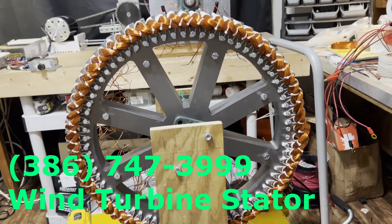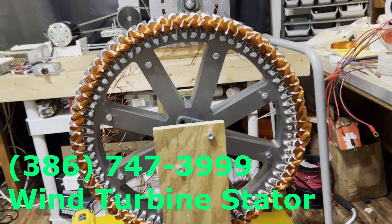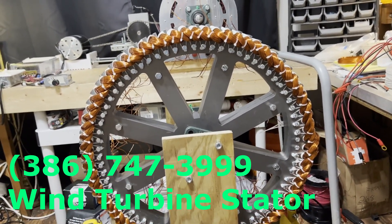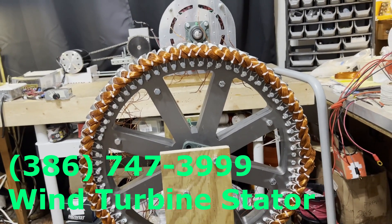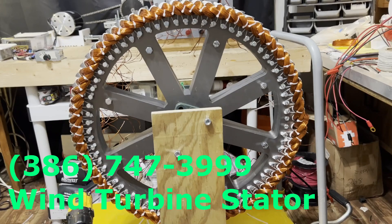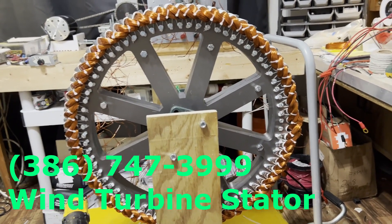You can see from the coils — there are 72 coils in it. It's much larger than any of our other generators, but it will give you more power than anything we've ever developed. And this will go on the big wind turbines.